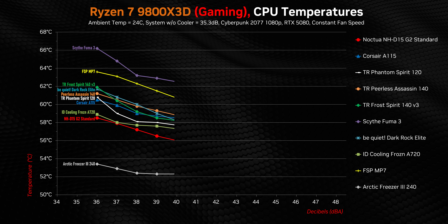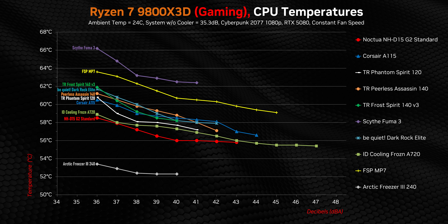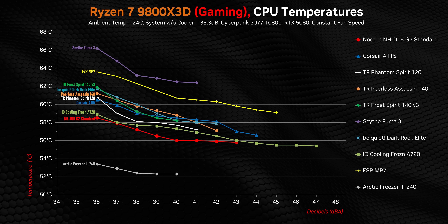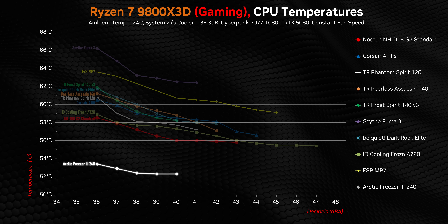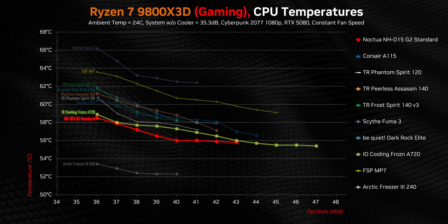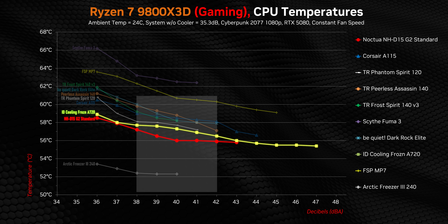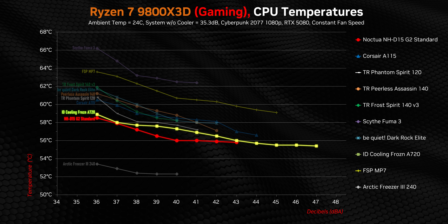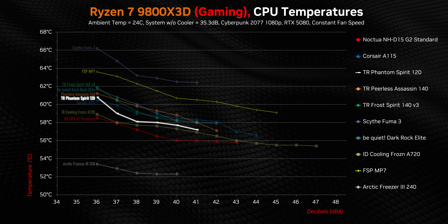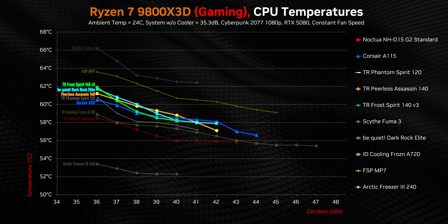Gaming shows us a very different story from the all-core results. While Cyberpunk is one of the most CPU-intensive games around, the processor is under a lot less stress than in the Blender test — but the heatsinks are also contending with heat from the GPU. That tends to widen some gaps: the Arctic AIO pulls even further ahead of the best air coolers, and the Fuma and FSP lose a bit more ground to mid-tier performers. The D15 G2 and A720 are still essentially tied at lower decibel levels, though the Noctua pulls a bit ahead between 38 and 42 decibels.